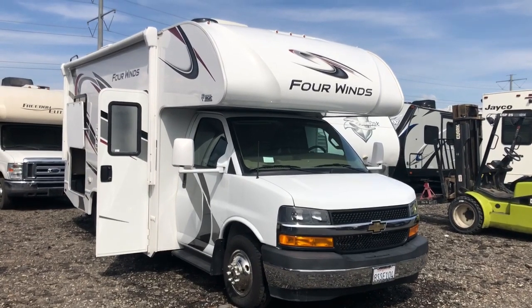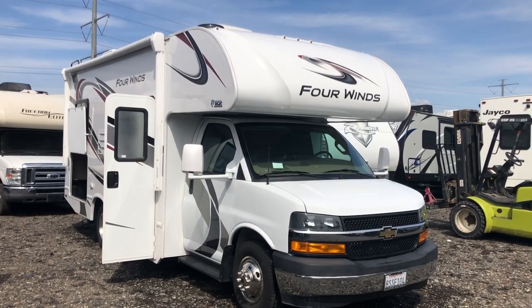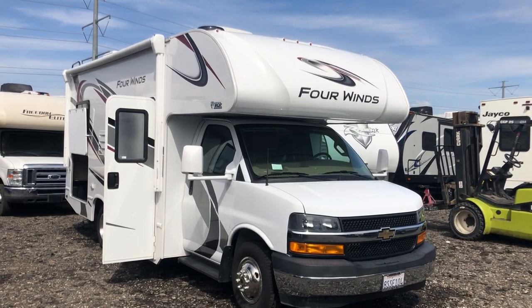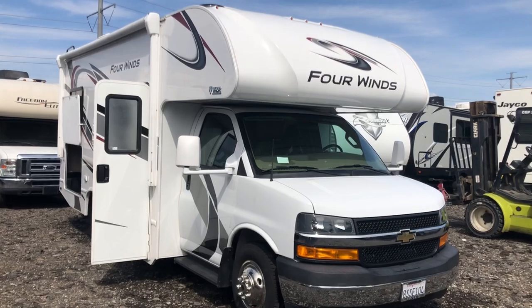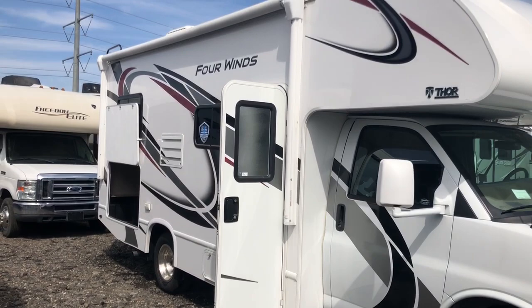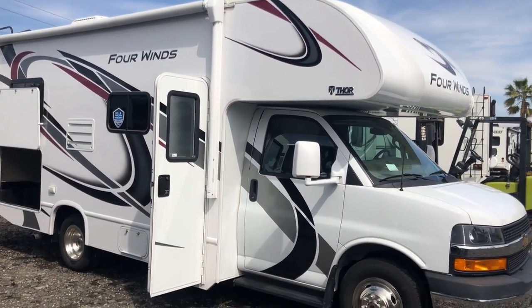Hi, this is Joe with Share My Coach. I'm standing in front of our coach number 2156. This is a 2022 model. It's a 24-foot, so you can park this little dude just about any place. It does have a 50-gallon water tank and a 54-gallon fuel tank. It's got 37 gallons of gray and 24 gallons of black, so you've got some pretty good holding for such a small vehicle.